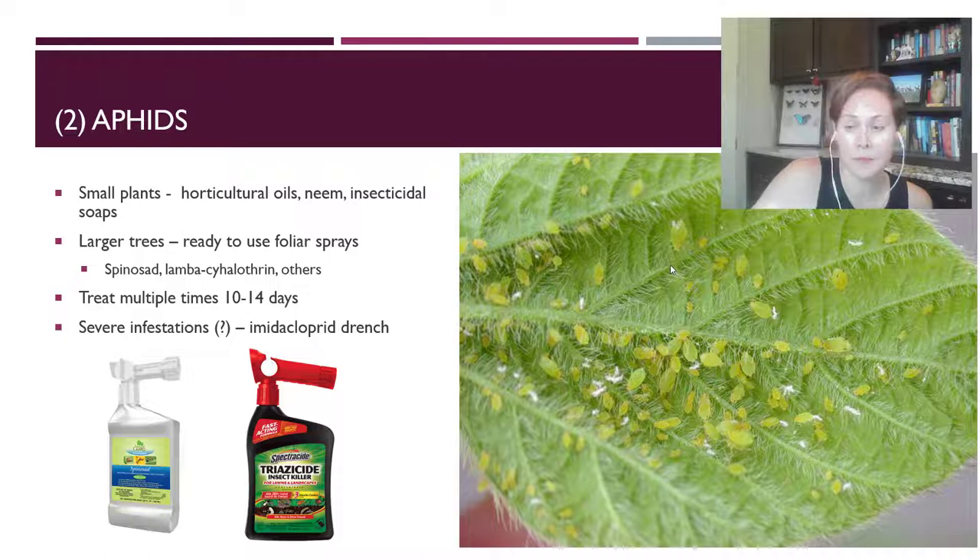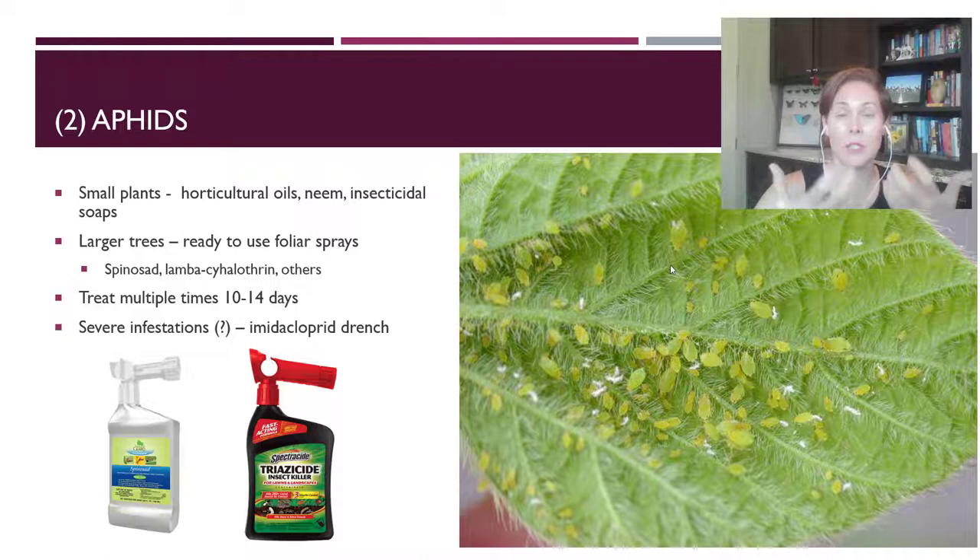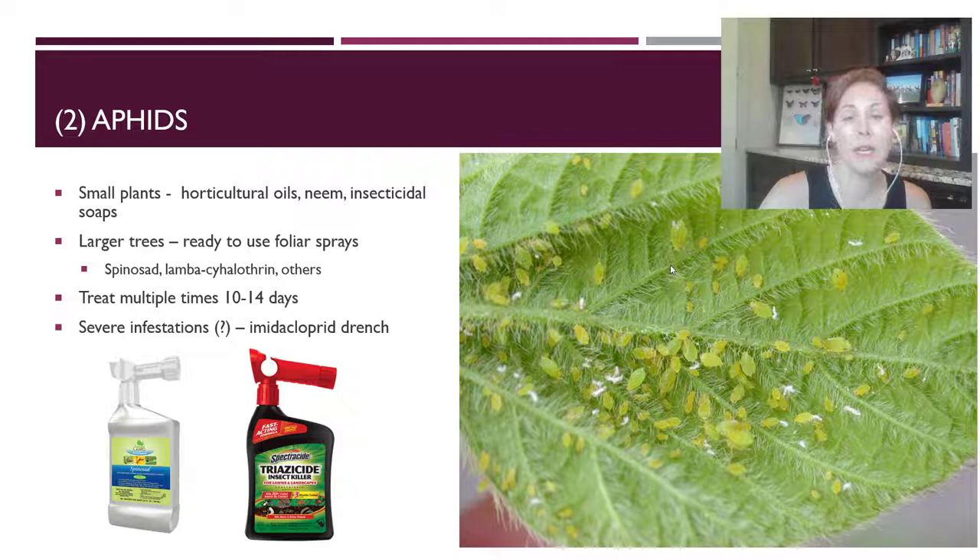A systemic drench is a soil drench — the roots of the plant take it up, and as the aphids feed on the plant, they take the pesticide in, get sick, and die from it. But foliar sprays and contact insecticides work very well against aphids.